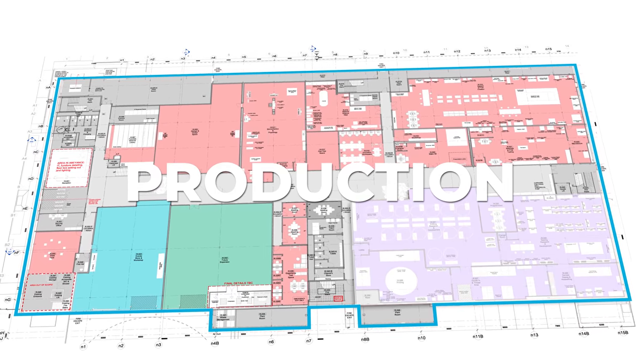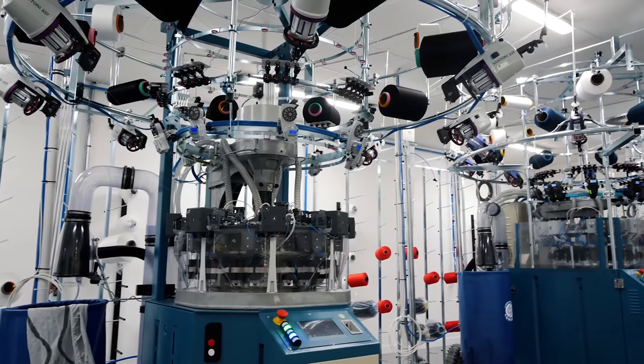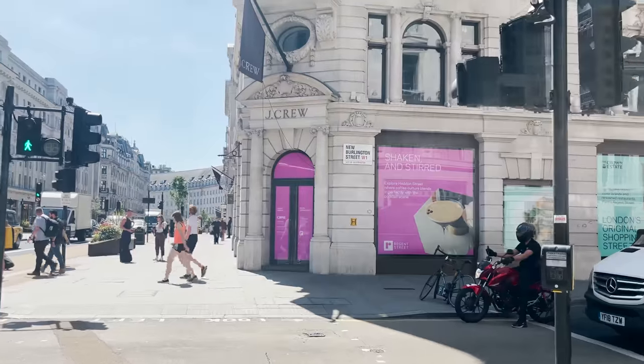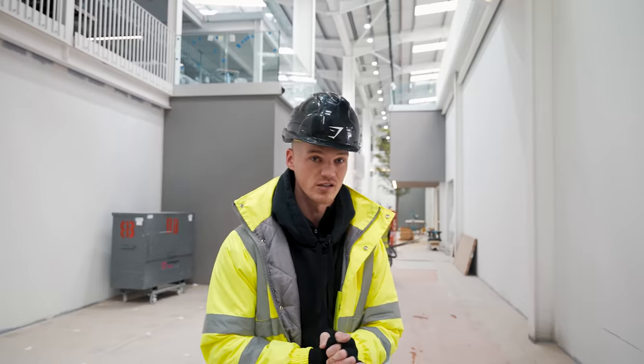The whole of the ground floor is dedicated more to production — there's production rooms, there's seamless machines, there's sewing machines, there's areas where we're going to be testing and modifying products. We're going to be building products that are going to be sold both online and in our upcoming London store, which I am really, really excited about.